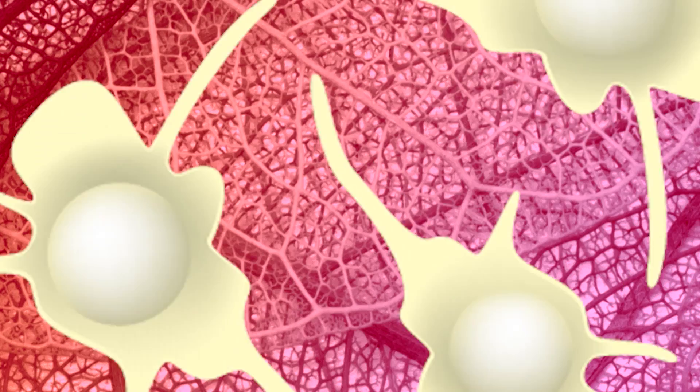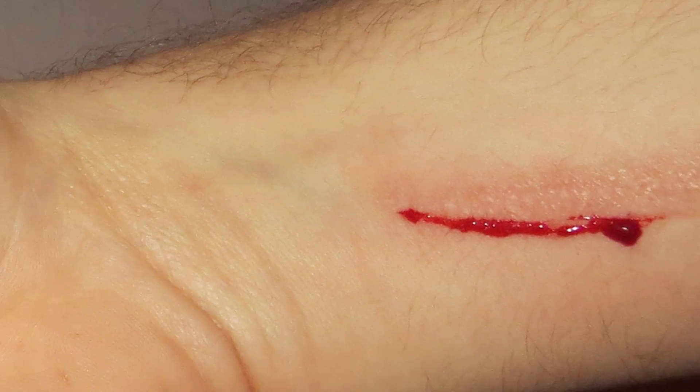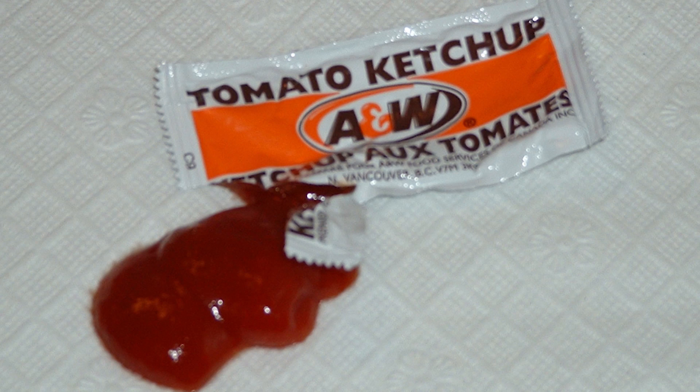Your blood also contains cells called platelets that form a scab when you cut yourself. Without the platelets, we'd all bleed everywhere each time we got a little scratch.